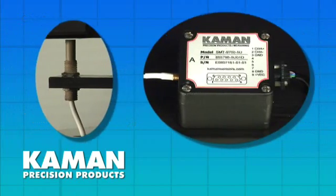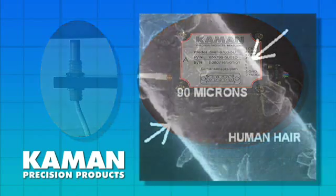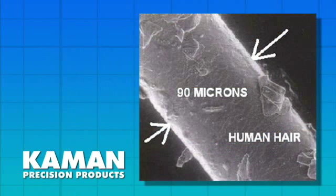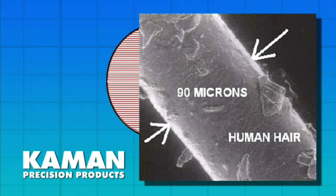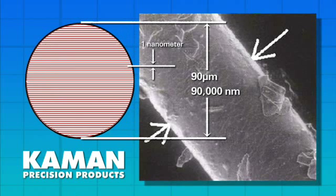Command's SMT-9700 high-performance displacement sensor leads the field with its extremely low noise floor and extremely high resolution — in some applications less than a nanometer. The size of a nanometer can be illustrated by referencing a human hair, which is roughly 90 microns in diameter. If you were to divide a hair into 90,000 slices, a single slice would roughly equal one nanometer.